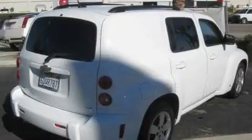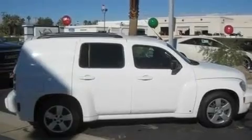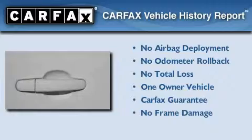With an EPA estimated rating of 30 miles per gallon on the highway, this automobile is clearly a fuel-efficient choice. This Chevrolet has had only one owner, and it qualifies for the Carfax Buy-Back Guarantee.